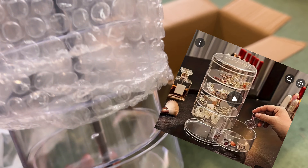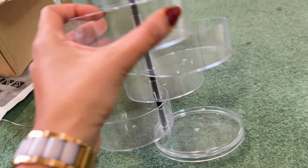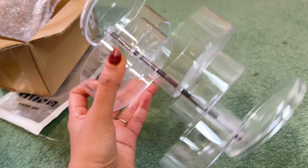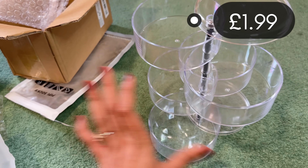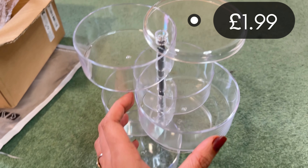This is so cute! This is acrylic and the quality is so good. I had wanted such an organizer and I got it finally — it is very good.